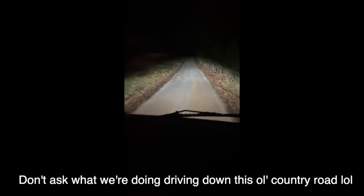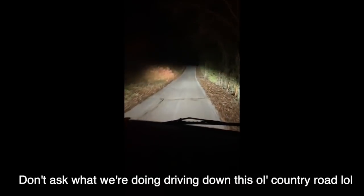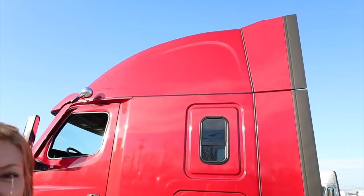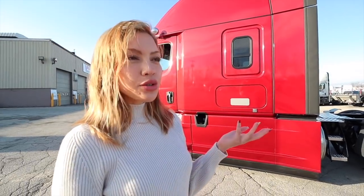We would never have been on this road if my grandma didn't live here. One regret is that we didn't get the top window - we kind of forgot about it and then it was too late. But whatever, we love the truck so much. It looks so good even without it.